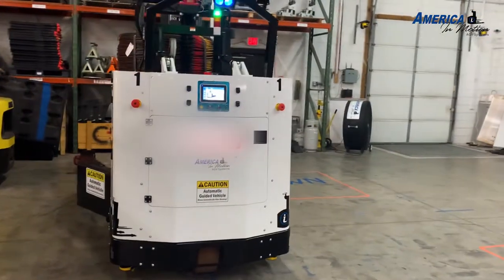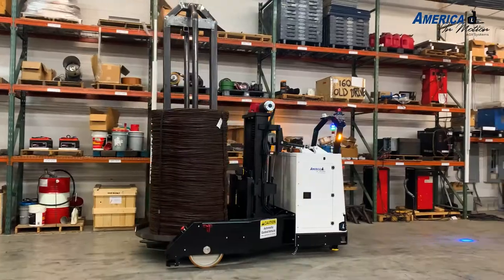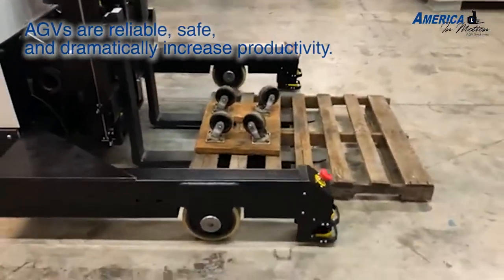At America in Motion, our team specializes in producing custom automated guided vehicles. AGVs are reliable, safe, and dramatically increase productivity.